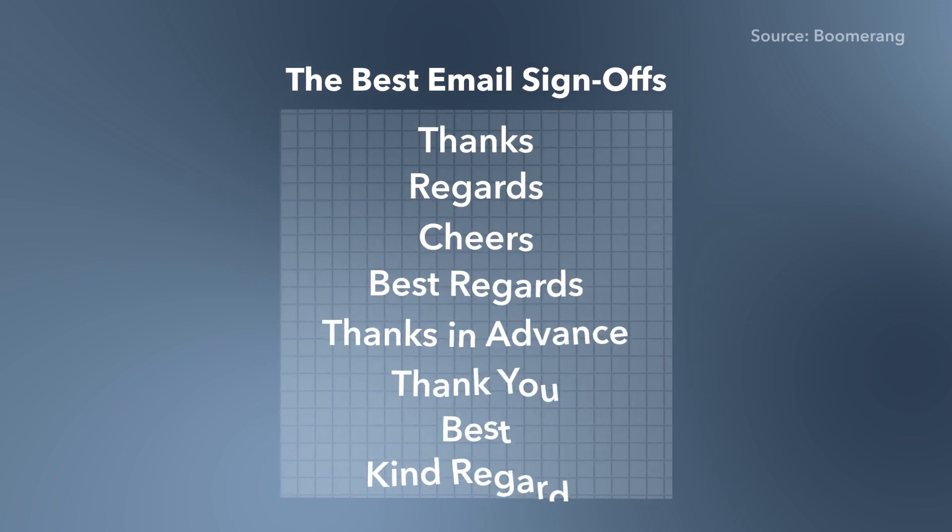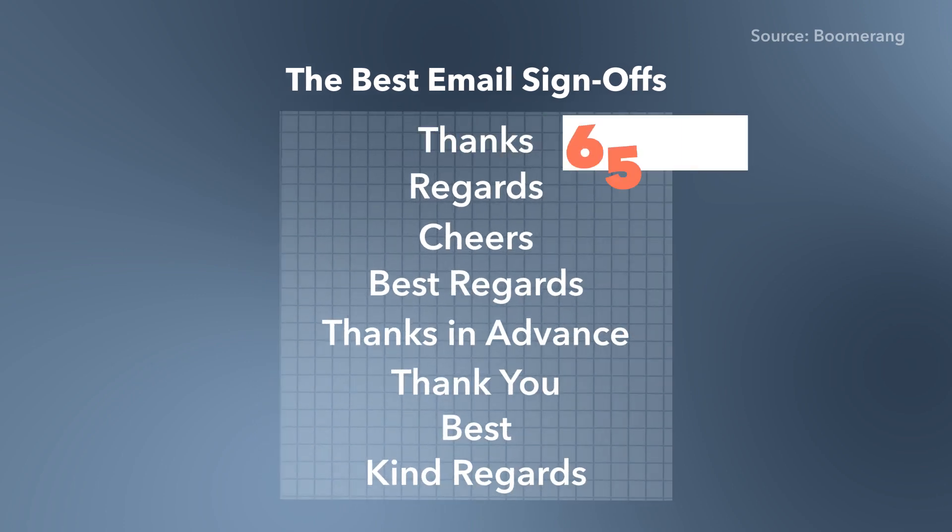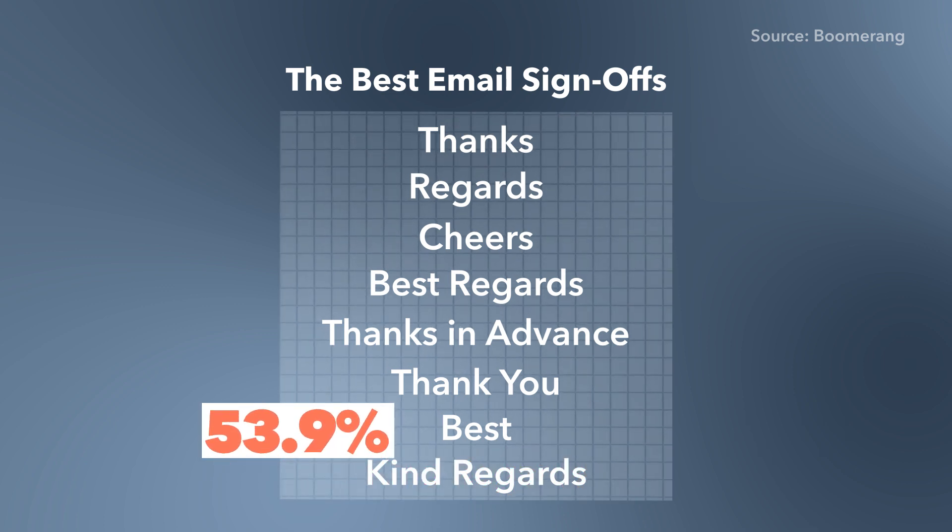So what is the best way to sign off on your emails? Well, a study done in 2017 looked at 350,000 emails with different sign-offs and found that a simple 'thanks' before your signature came in at a 65.7% response rate, compared to 'Kind Regards' which had a 53.9% response rate. These are the kinds of things they did not teach me in college.